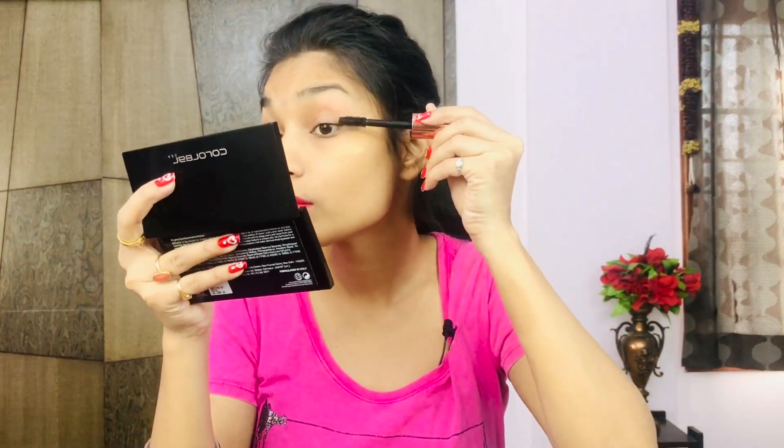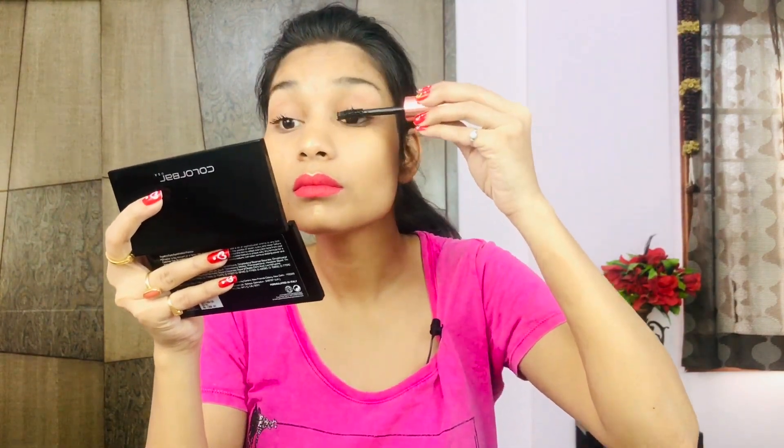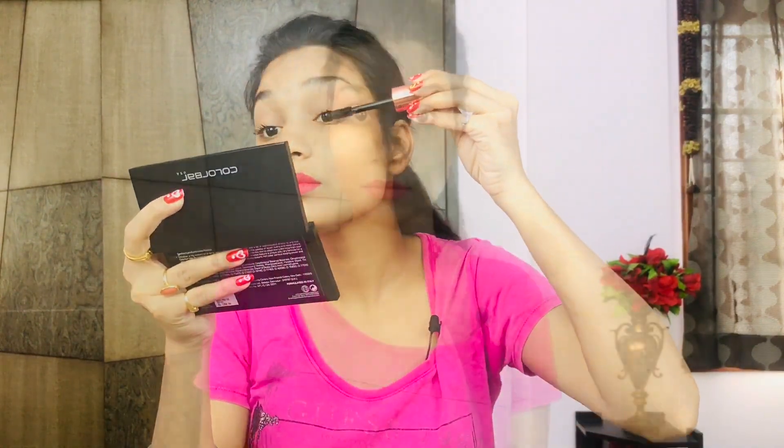Alright, I've applied the normal mascara on my right eye. Now let me apply the 4D fiber mascara on my left eye. This eye has the 4D mascara and this one has the normal mascara. I'll now show you closely so you can see if there's any difference. Then I'll give you my opinion.